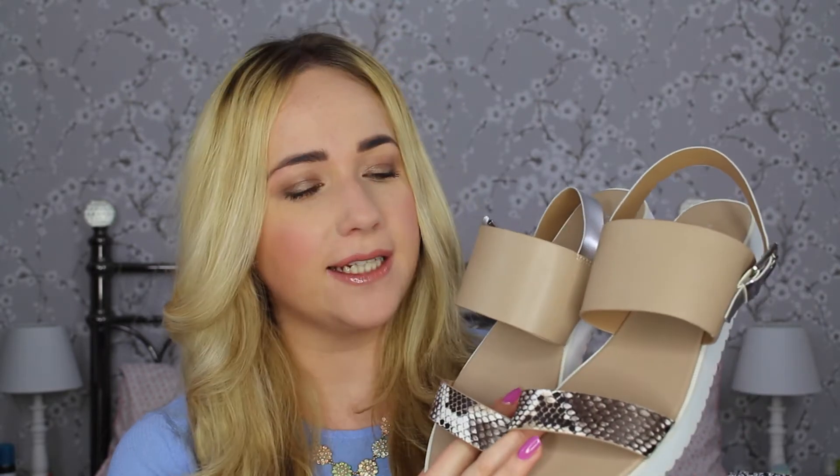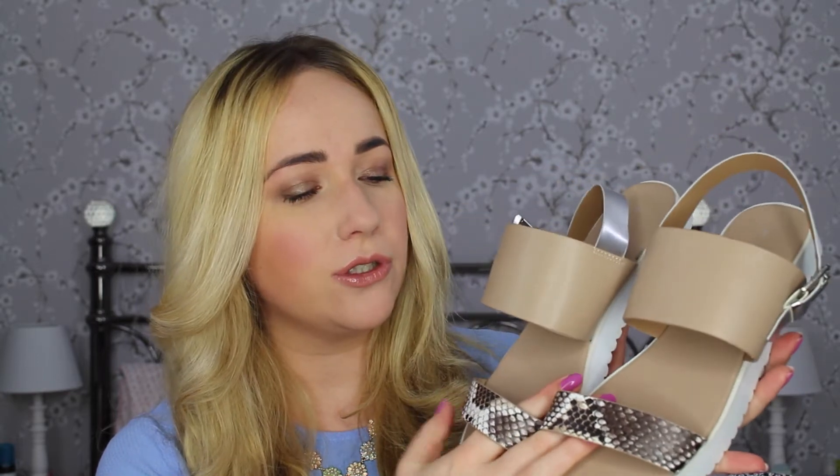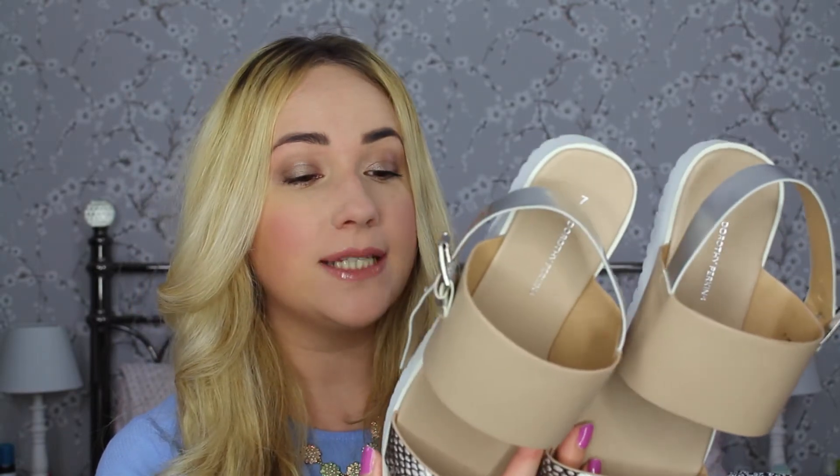There's definitely a theme with these shoes — either nude or snake skin — and these ones are a mix of both. They're from Dorothy Perkins and they're a pair of sandals with a snake skin strap, a big nude panel, and a silver metallic back. I thought they incorporated so many different trends. These sandals seem really in this season — there's actually a pair in Clarks I really like but they're about £50, whereas these were only £23, so a lot more affordable.